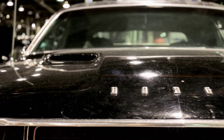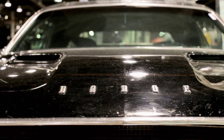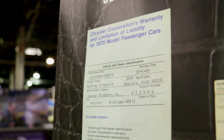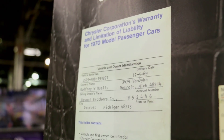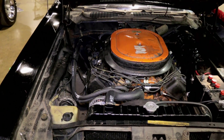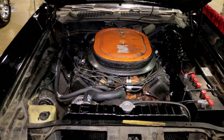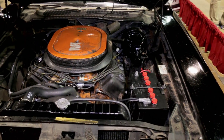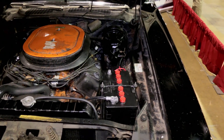He bought the car — special ordered it in October of '69. The build date of the car is November of '69, and he received the car December 5th of '69. So it's been in the family ever since. This is a 1970 Dodge Challenger, 426 Hemi, pistol grip four-speed, R/T S/E. He checked all the right boxes.